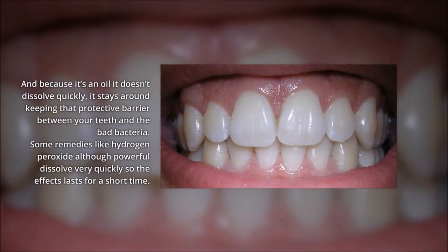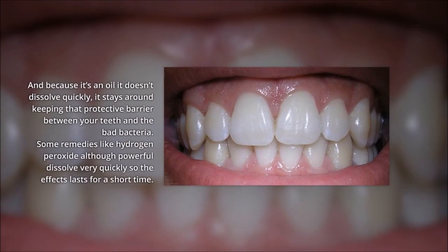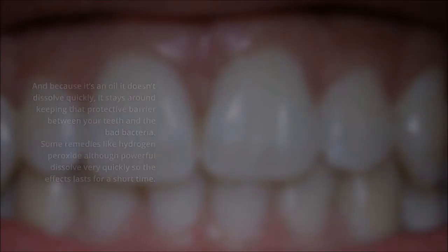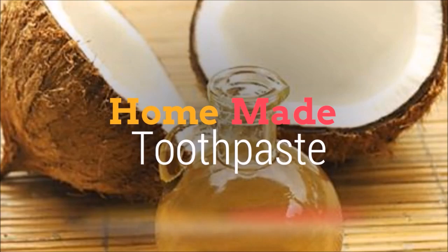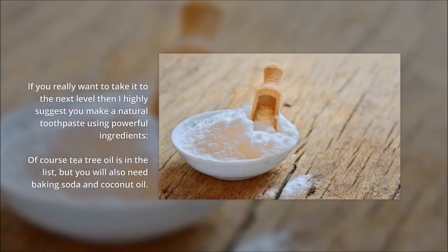Some remedies like hydrogen peroxide, although powerful, dissolve very quickly so the effects last for a short time. If you really want to take it to the next level then I highly suggest you make a natural toothpaste using some powerful ingredients.